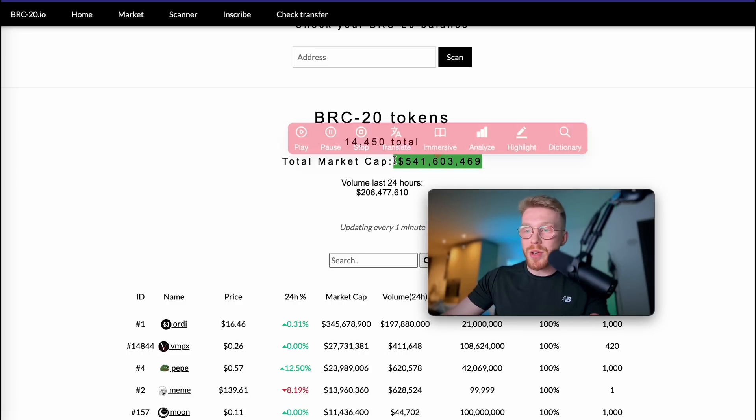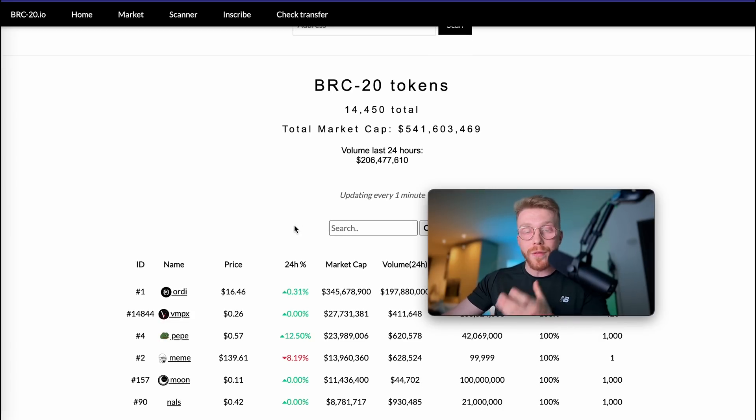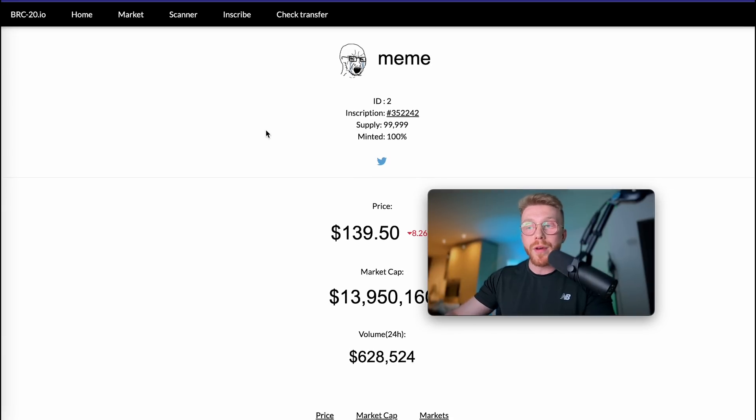The total market cap for BRC20 tokens right now is sitting just over $500 million. There are 14,450 tokens created so far, and in the last 24 hours over $200 million in volume. There is a lot of attention and volume flowing into BRC20 tokens right now, and I would assume this is probably due to the hype with meme coins flooding into that side of the market. People are looking for more unique investment opportunities in crypto, and that's exactly what we're seeing — the number two project on the BRC20 chain right now is called Meme, which is up over 800x from its initial price.